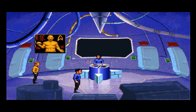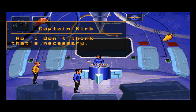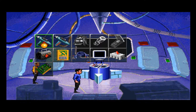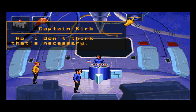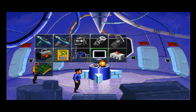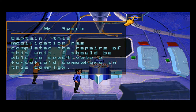Alright, we have that. Before I try that, I'm just curious to try these other things. Alright, the monitor thingy. Captain, this modification has completed the repairs of this unit. I should be able to deactivate a force field somewhere in this complex.